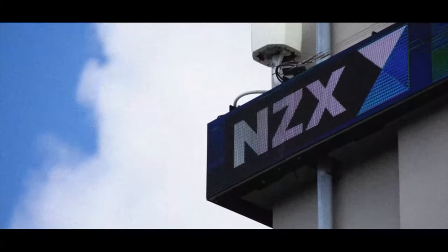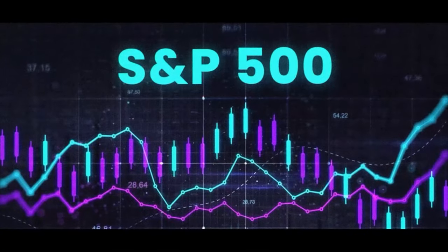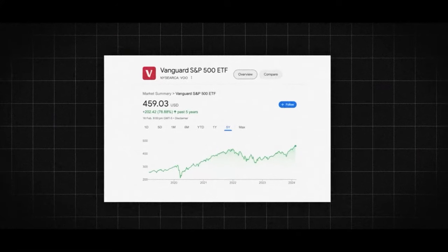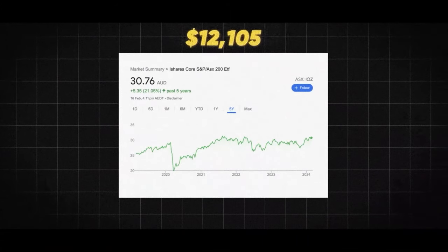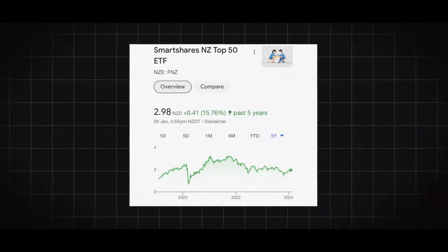In New Zealand you have the NZX 50 — the 50 biggest companies in New Zealand. In Australia you have the ASX 200, the biggest 200 companies in the Australian market. And then lastly there is the S&P 500 in America, tracked by an ETF called VOO, or the Vanguard S&P 500 ETF. In terms of returns from a $10,000 investment across five years: VOO has gone up 78% giving you $17,888; the ASX 200 has gone up about 21% giving you $12,105; and the NZX 50 has only gone up about 15%, giving you a total return of $11,500.